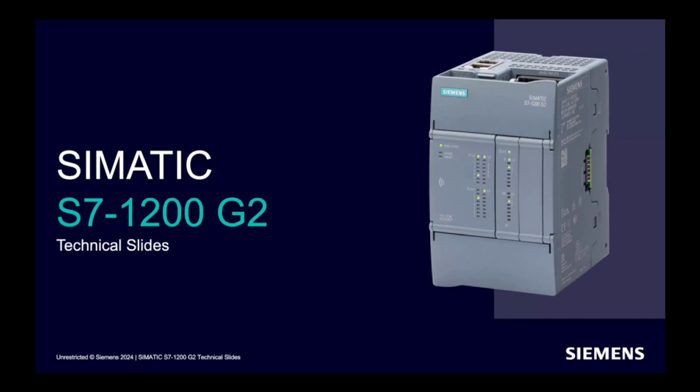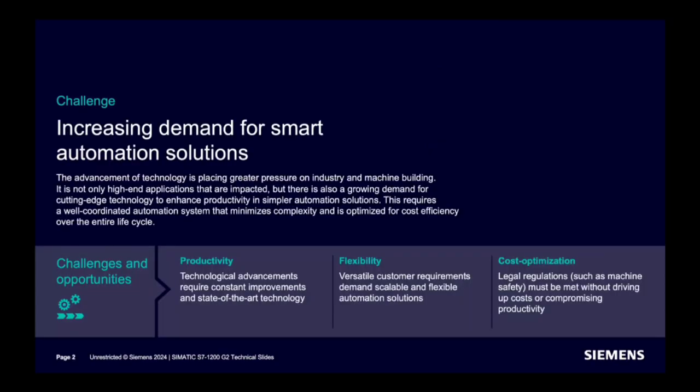Now this is going to be succeeded by the new generation: S7-1200 G2. Why a new S7-1200 PLC? The market is evolving. The scalability, flexibility, and the way controllers get customized is reaching a whole new level. This calls for a new basic controller to outperform the market.